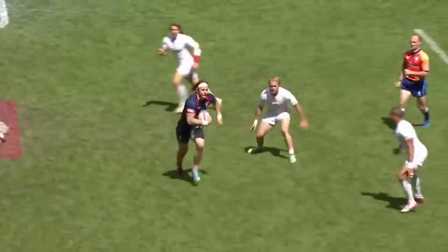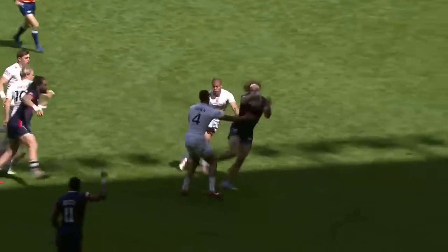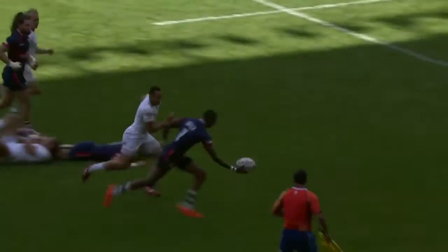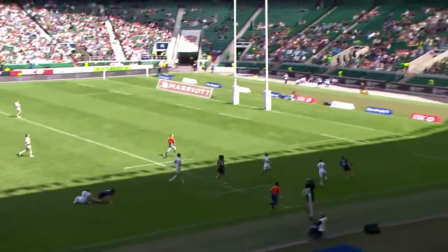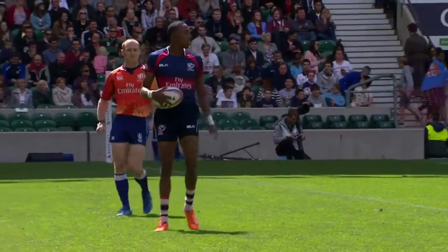That is Nufi. Tackle missed in midfield there by England. The offload and that was superb — stop to Perry Baker, for Gareth Bender it was with that pass. And it's first blood for the Americans.